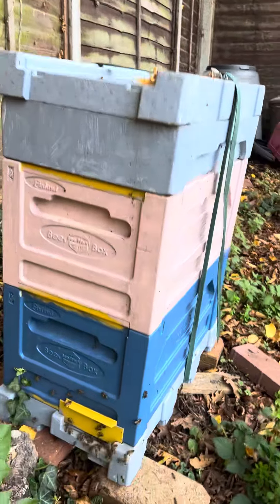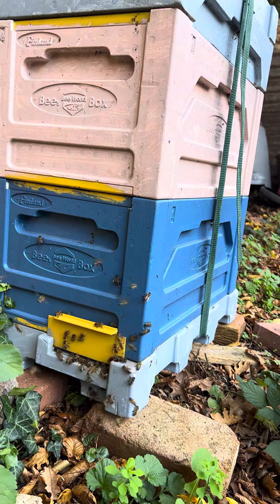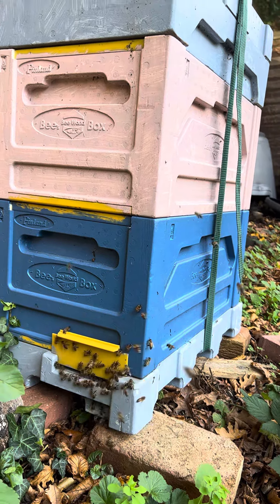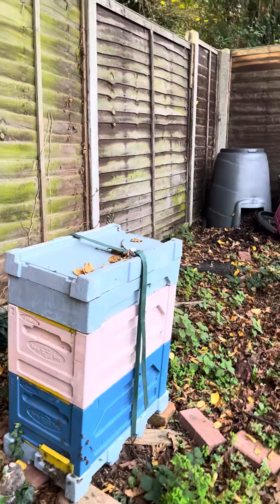Look at the colony — it's nice and strong. This is equivalent to a full honey producing colony. They're pretty nice and carry good weight. The top brood box is full of honey.